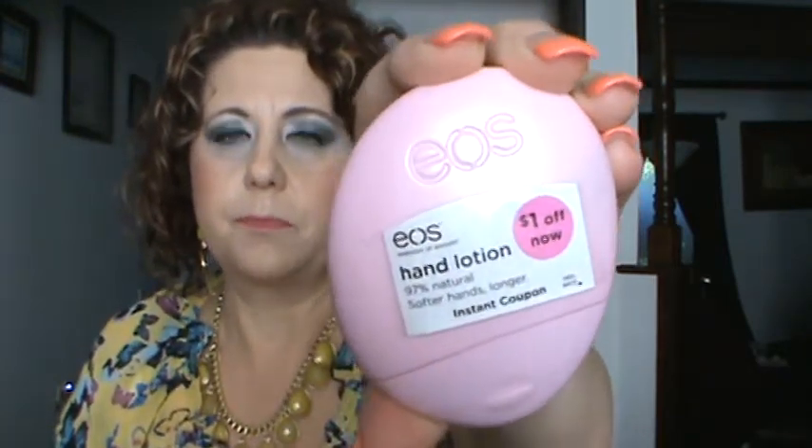The first thing I got was this EOS hand lotion. It's in Berry Blossom. I just got it because it's in a cute little pink container, but it does smell really good. I have used these lotions before and they are very moisturizing, so I like to have these in my purse.